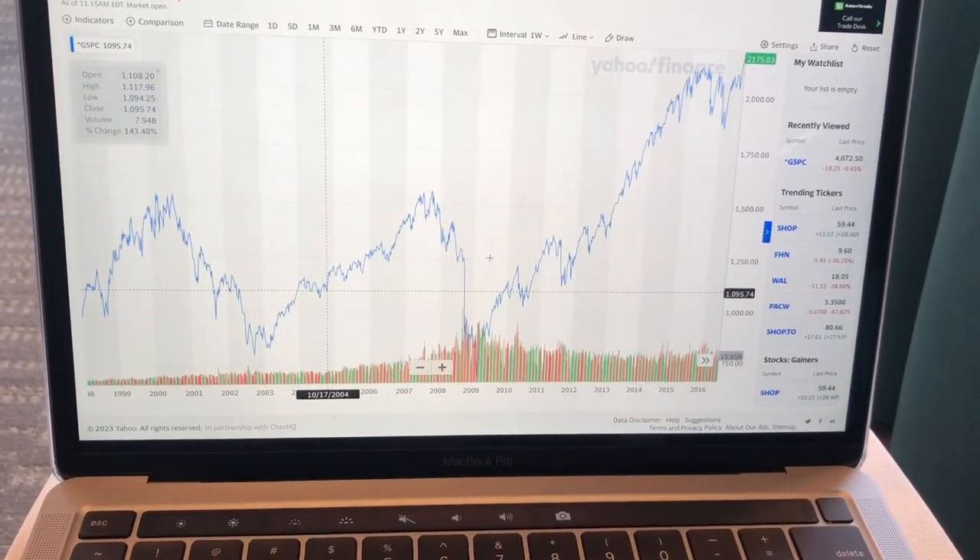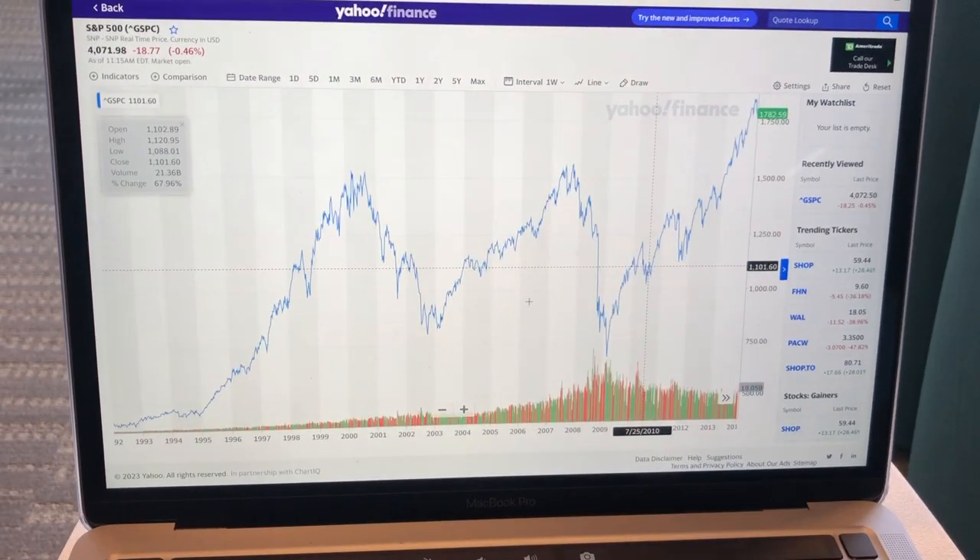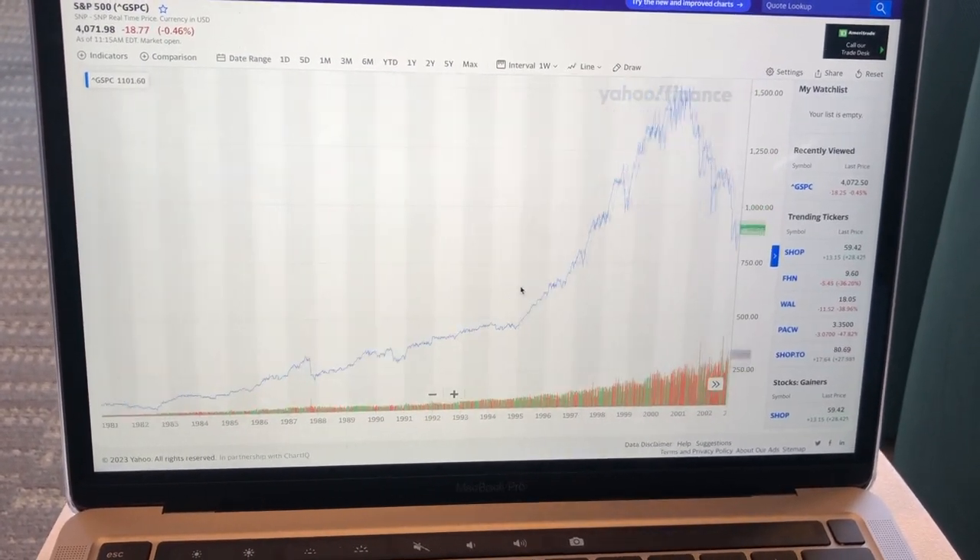Next I move on to an assignment for my financial analytics class. We're reviewing data over the past hundred years and looking at major stock market crashes.